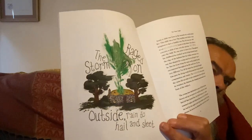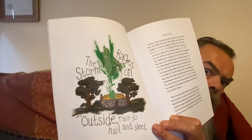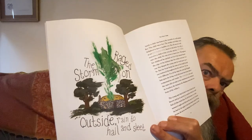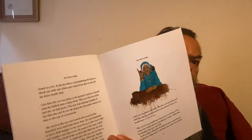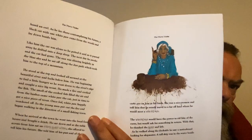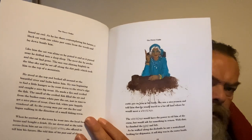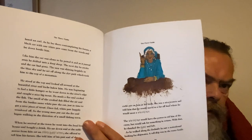I'll just briefly take you through it and show you some of the illustrations. So this is one of the first ones where a child was born and a curse was put on him. Later on in the story he met a nice gypsy woman who could free him of the curse and tell him how to get rid of it.